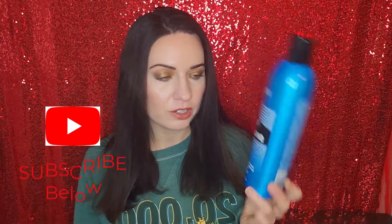The first product I want to talk about was sent to me free from Influence Dirt for my honest review, and this is the Redken Dry Shampoo. This is a big bottle of dry shampoo, and I have somehow managed to go through it.